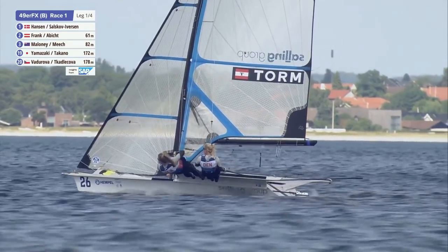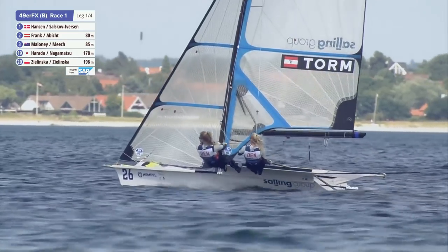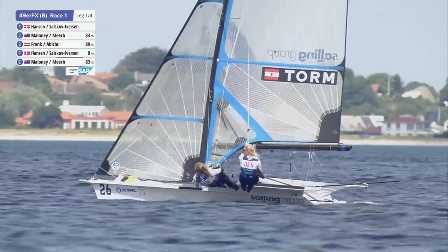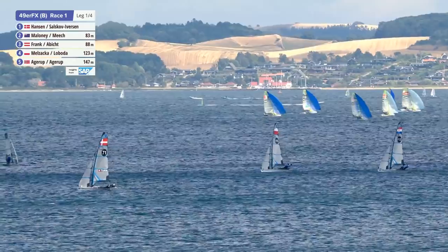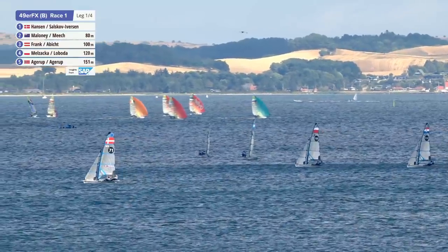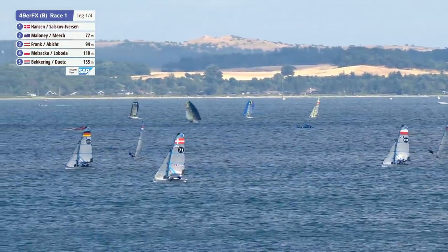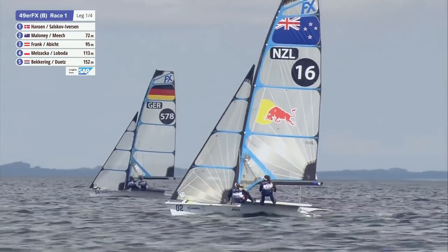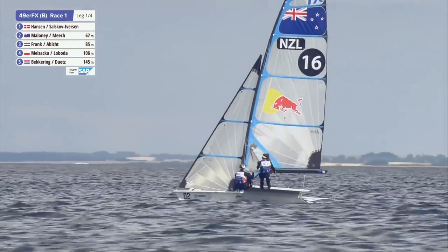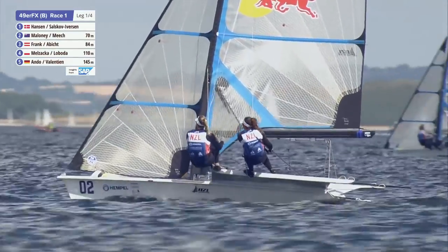The wind is starting to bend left in the middle - quite amazing how much difference there is across the course. The Austrians are now going to lift back up, so there is a chance they could come out in the top four or five, but before they were looking like to lead by about 300 meters. The hard left guys are all being knocked quite aggressively. The guys on port tack in the middle are lifted up high - Maloney and Meach are in that group, and the Polish crew of Malczak and Łoboda are in there too. The New Zealand team is on port and it's about to go back right again.